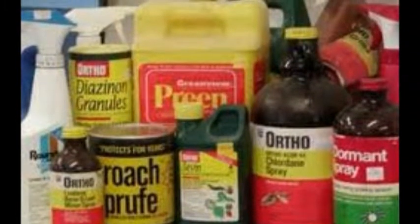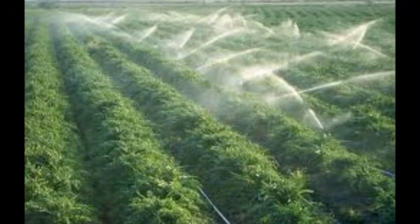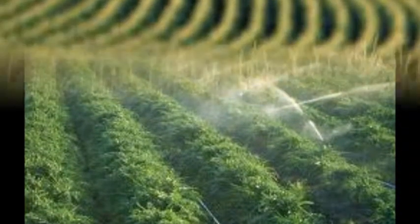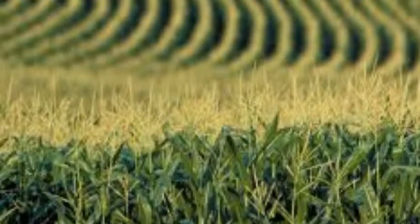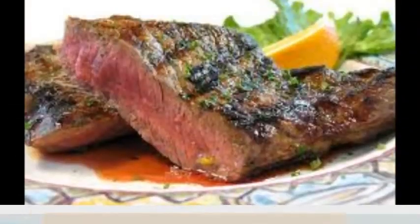Another issue is the use of harmful pesticides by farmers. When these harmful pesticides are sprayed on crops, they can make the food poisonous to anything that eats it, like this cow. When in turn the cow is eaten by a person, it can make them sick as well.